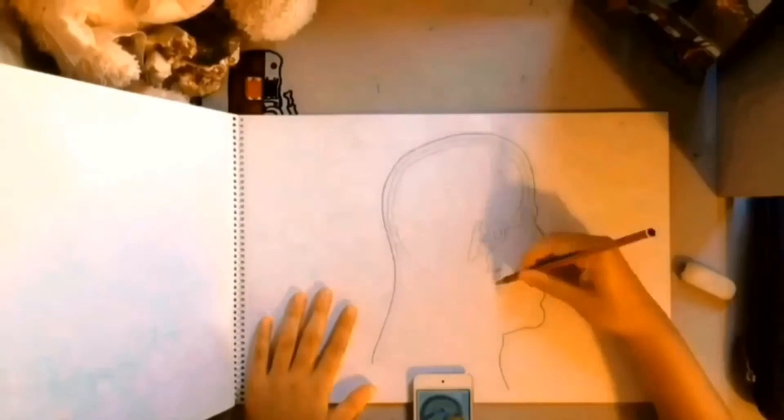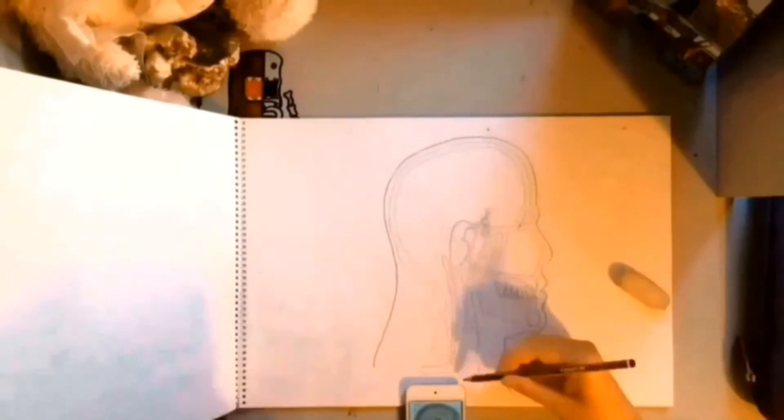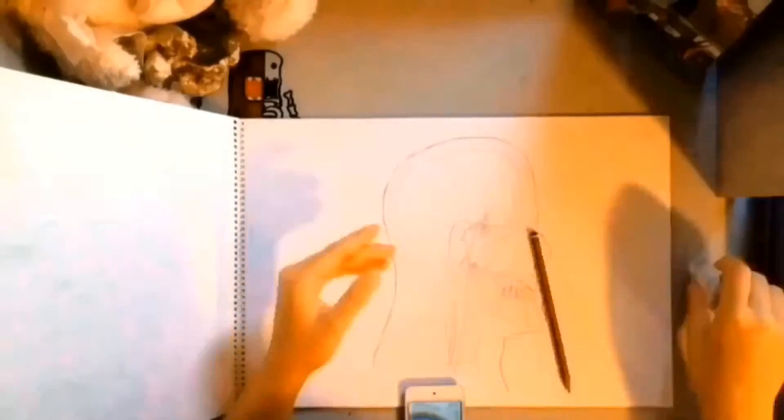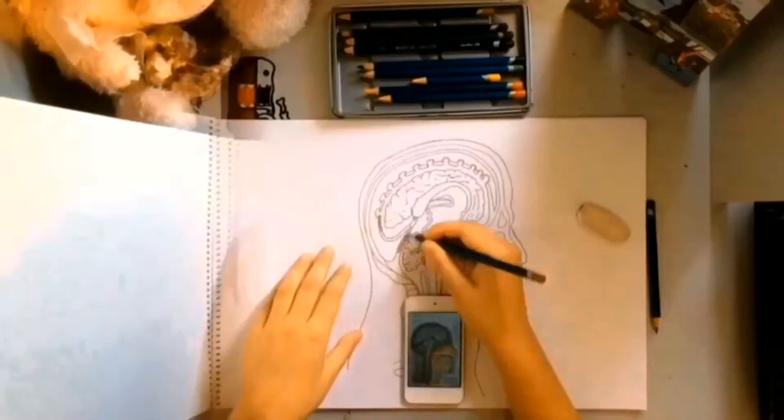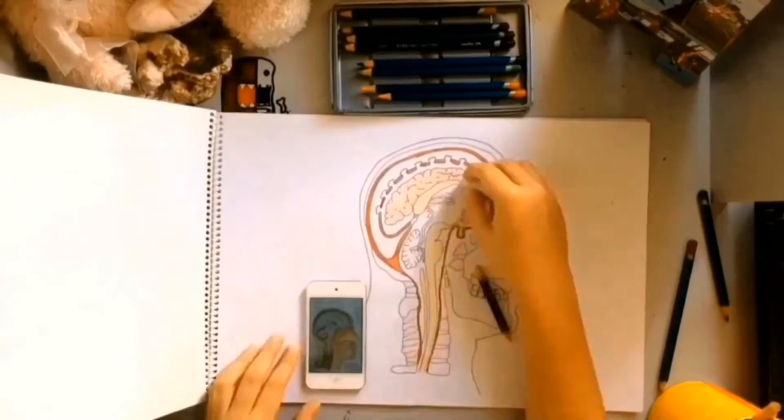The nervous system. Ashton and I chose to do the nervous system. This includes the brain, brain stem, spinal cord, and the nerves. We chose it because we'd already learned a bit about the respiratory and circulatory system and wanted a bit of a challenge. So together we both researched the nervous system and put together this video.